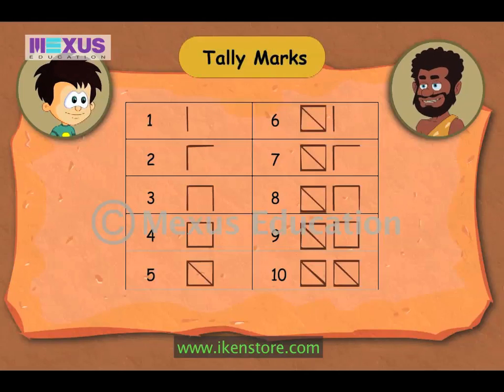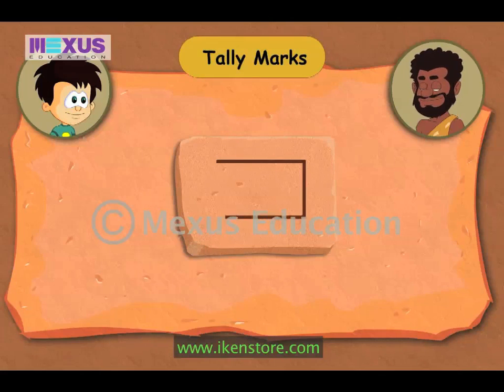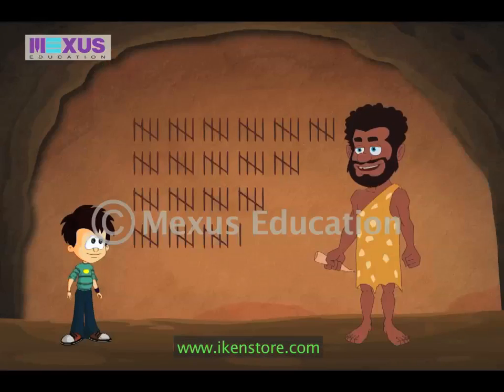Can you explain how this tally mark is written? Look, Kevin. Draw a line one by one after each count till the count becomes four. This forms a rectangle. When the count reaches five, draw a diagonal line in the rectangle. Absolutely right, JC. Oh no. What happened, JC?